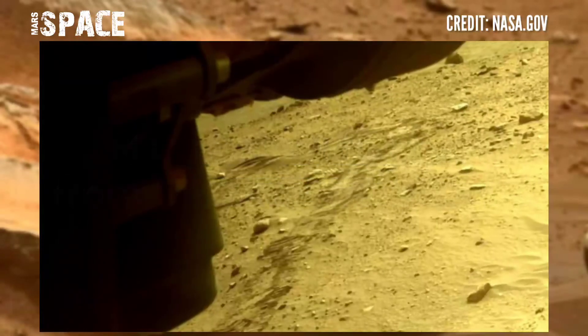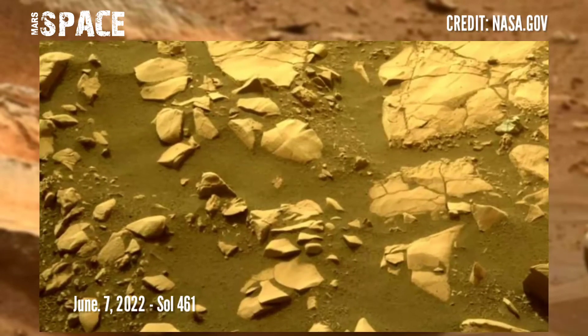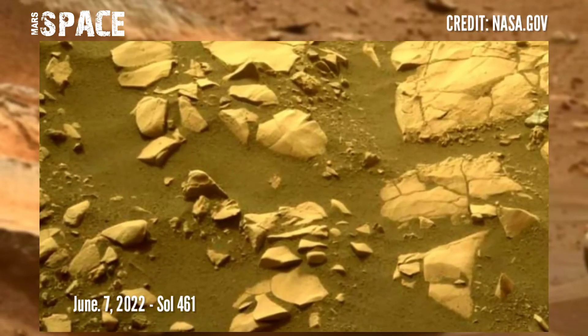Images were captured on 7th June 2022, Martian Sol 461, from NASA's Mars Perseverance rover using its onboard navigation camera.